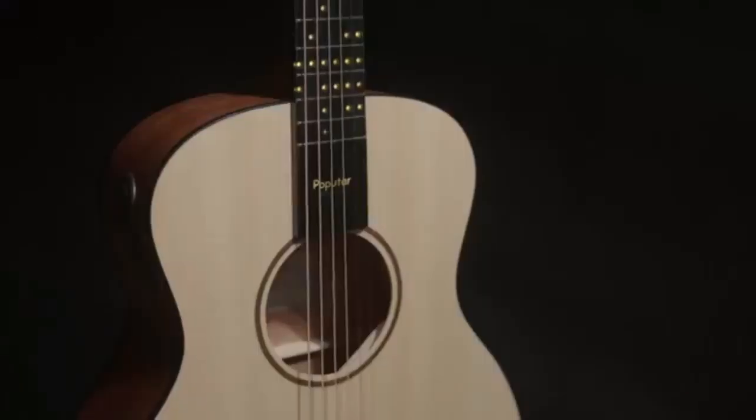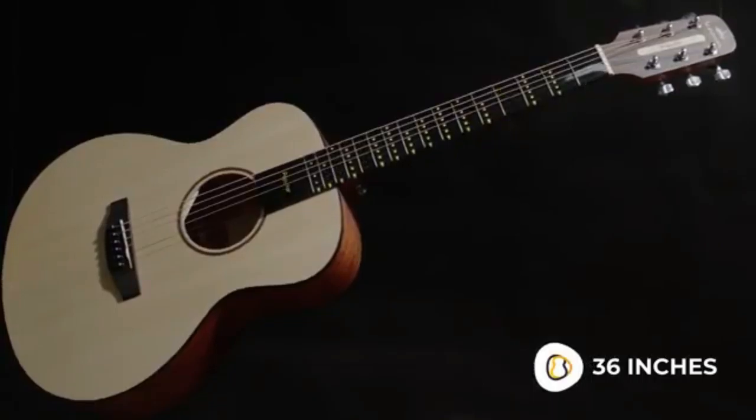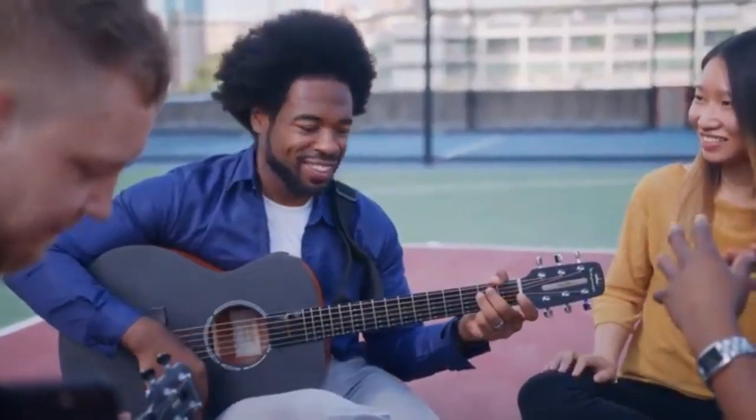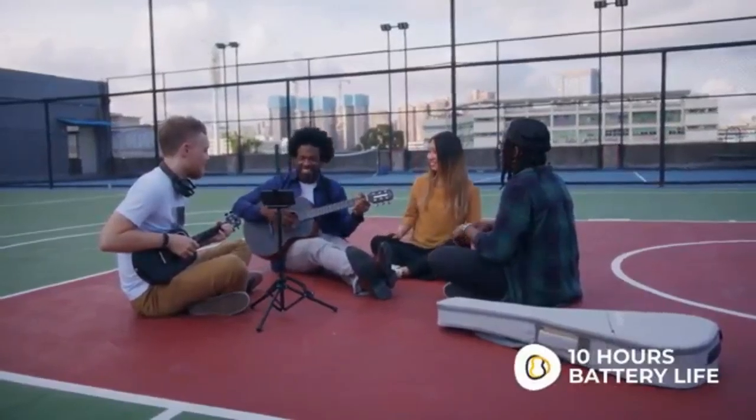Pop-U-TAR has a lightweight, innovative, and portable design. You can learn anytime, anywhere. Take Pop-U-TAR with you and play up to 10 hours a day.